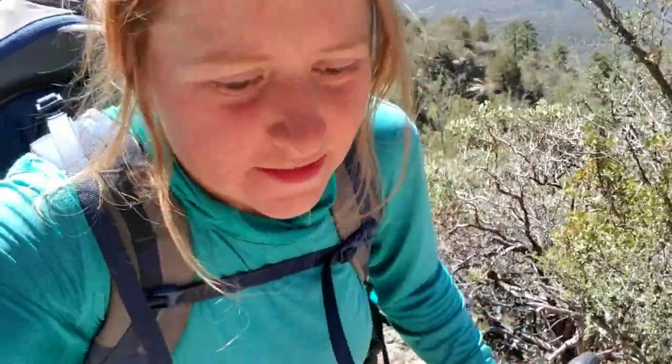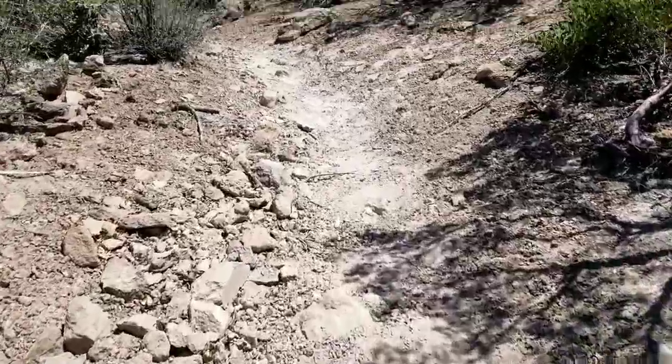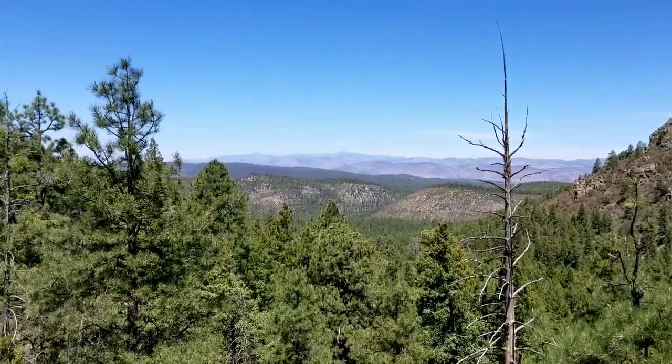I've got some crazy steep hills today and they are killing me. At least there are some pretty great views.